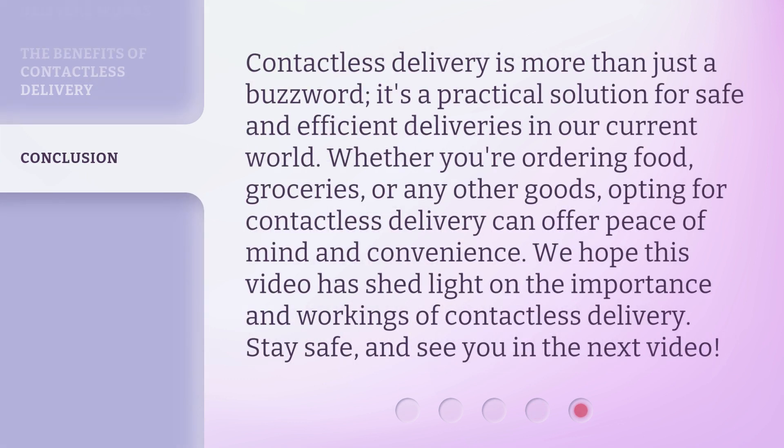Contactless delivery is more than just a buzzword. It's a practical solution for safe and efficient deliveries in our current world. Whether you're ordering food, groceries, or any other goods, opting for contactless delivery can offer peace of mind and convenience. We hope this video has shed light on the importance and workings of contactless delivery. Stay safe, and see you in the next video.